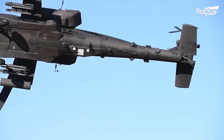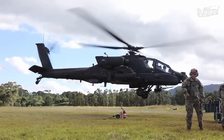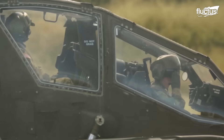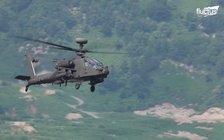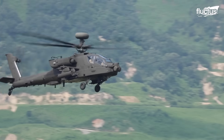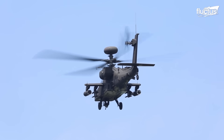Hello everyone, and welcome back to the Fluctus Channel. The United States military possesses some versatile helicopters in the rotary wing arsenal, but the most fearsome of them is the Apache AH-64 attack helicopter.